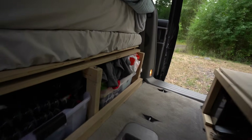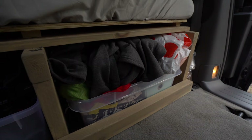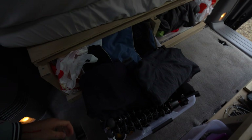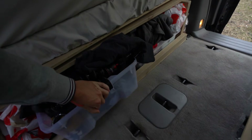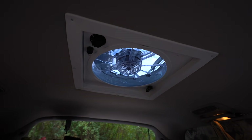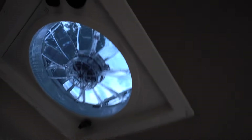Each of us has a storage unit under here. That's Lucy's, and this is mine — it pulls out and has all our clothes in it, then just goes back. This battery only really powers two things: it powers the fridge and this fan that we installed. This is the fantastic fan, which is cool.